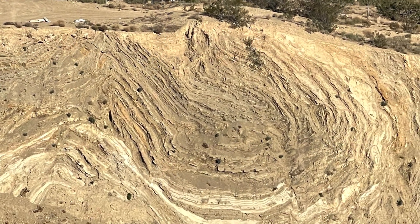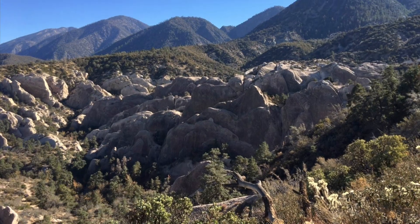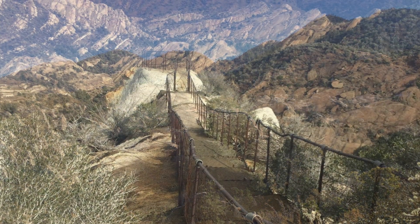So if the last big earthquake was in 1857, and the soil data suggests that we have a large earthquake every 160 years, that does mean that we are overdue for the big one.